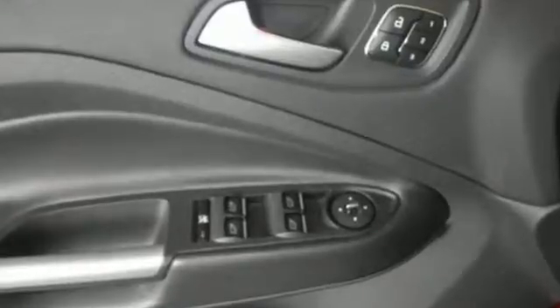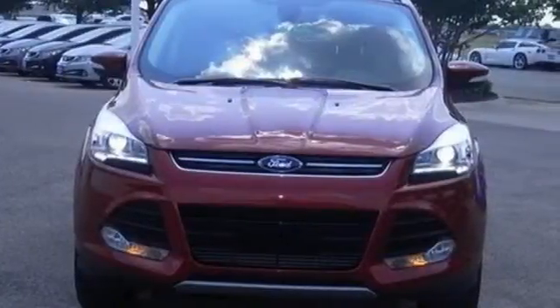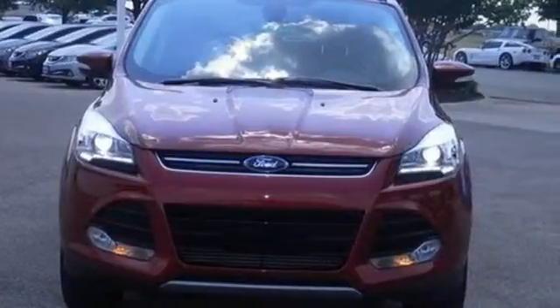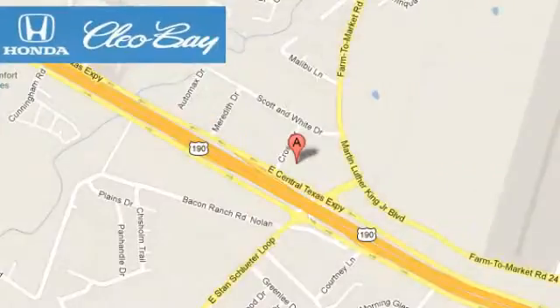This stylish, modern SUV is ready for you and your family. Come take it for a test drive today. Clio Bay Honda is one of the premier Honda dealers. We're conveniently located at 3907 East Centex Expressway in Killeen, Texas.